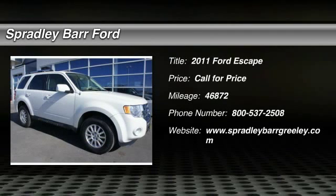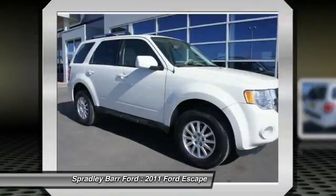The 2011 Escape. Gas engines flex, tow, sip, and go with Ford Escape.